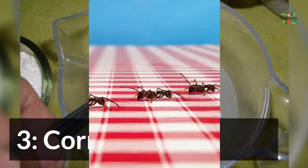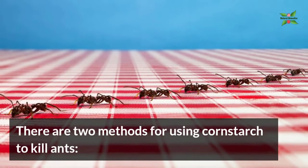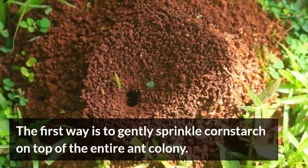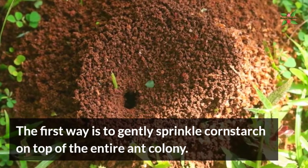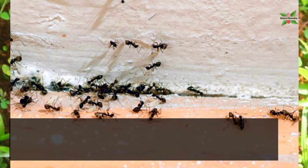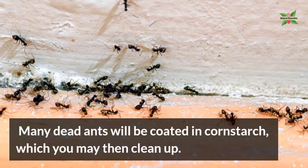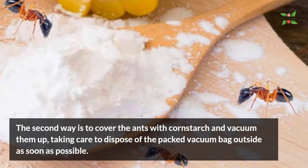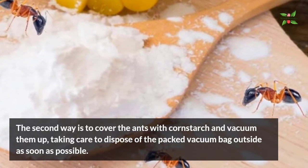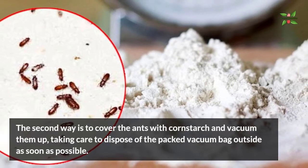3. Corn Starch. There are two methods for using corn starch to kill ants. The first way is to gently sprinkle corn starch on top of the entire ant colony — many dead ants will be coated in corn starch, which you may then clean up. The second way is to cover the ants with corn starch and vacuum them up, taking care to dispose of the vacuum bag outside as soon as possible.